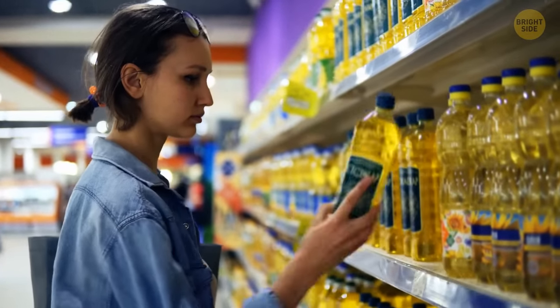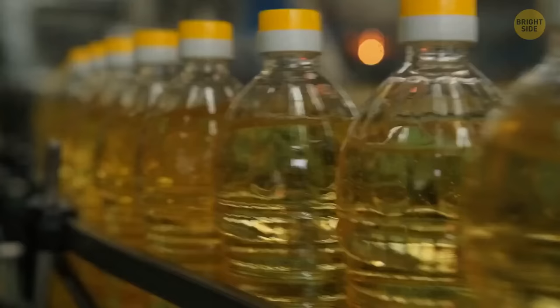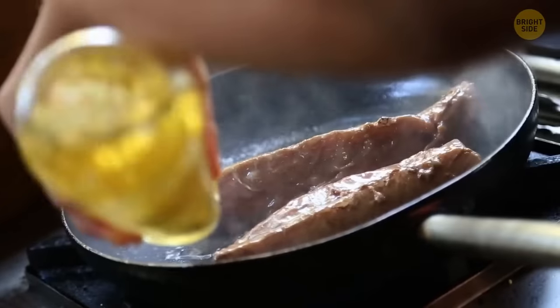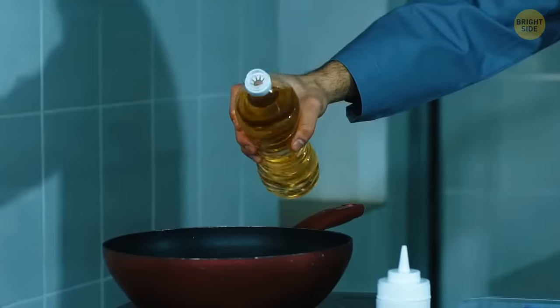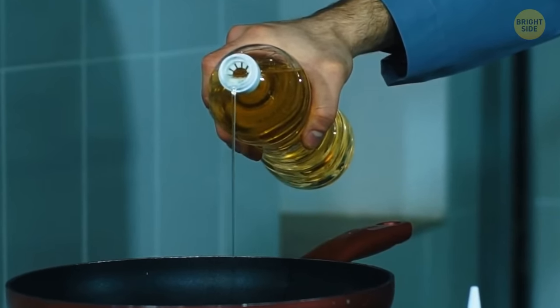When you buy a new bottle of oil and take off the lid, don't throw away that little cork with the loop. Put it back in an upside-down position to control the pour's flow by pressing your finger against it.